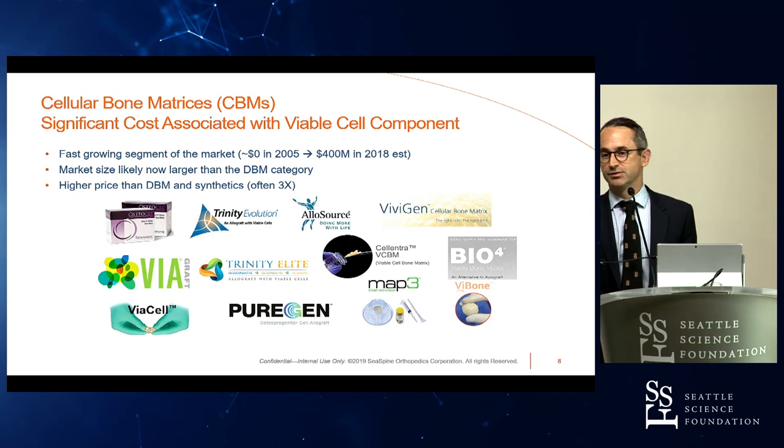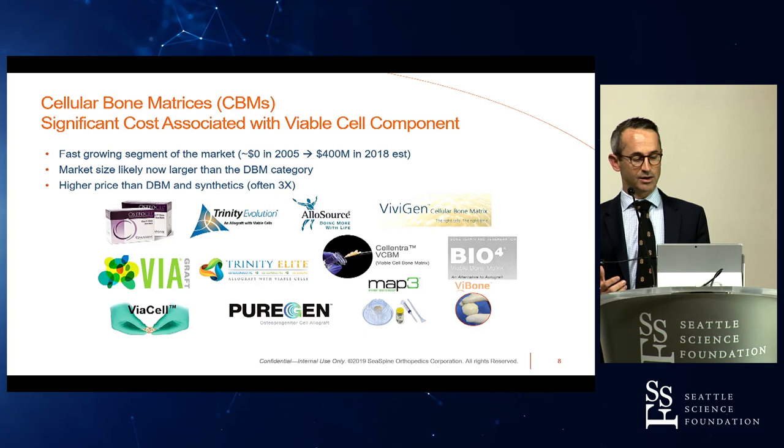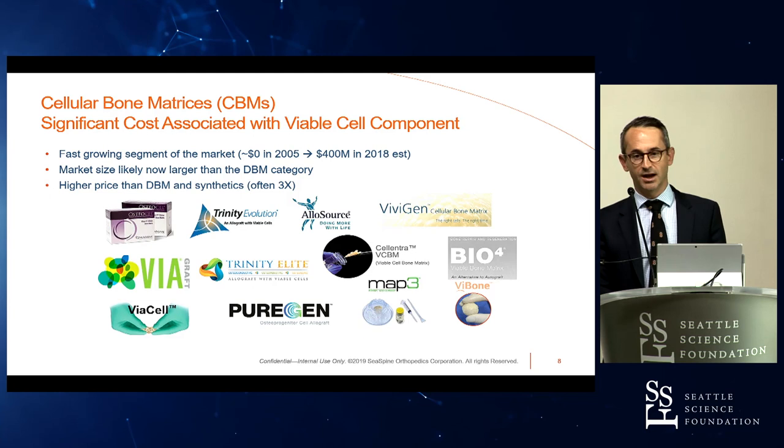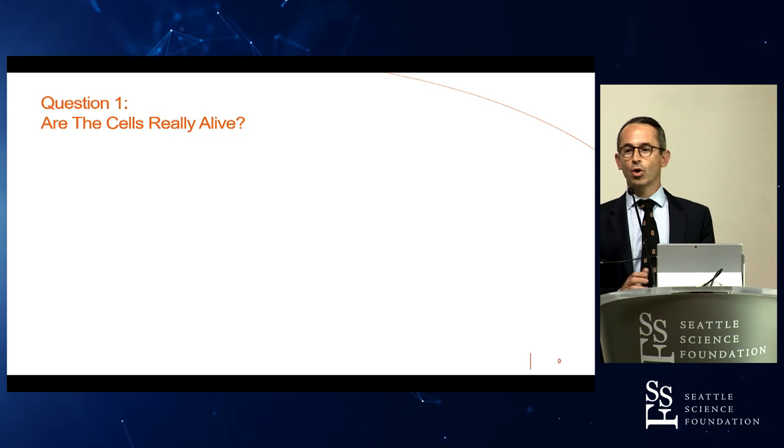I'm going to focus on osteogenic. The class of materials really describing this osteogenic profile more than others are cellular bone matrices, or CBMs. There's a significant cost associated with adding the viable cell component. This is probably the fastest growing market in the orthobiologic space — at least as big as DBMs, if not now larger, and significantly more expensive. You can see how many products have been launched, though a few have since been taken off the market.